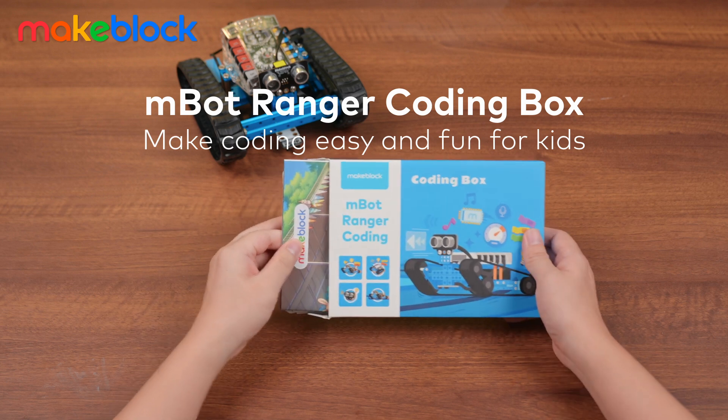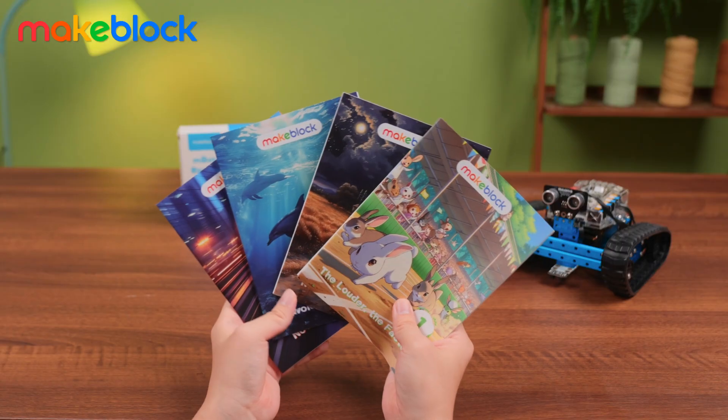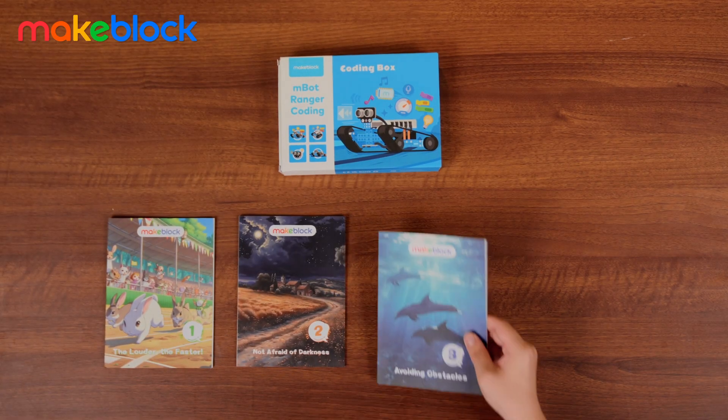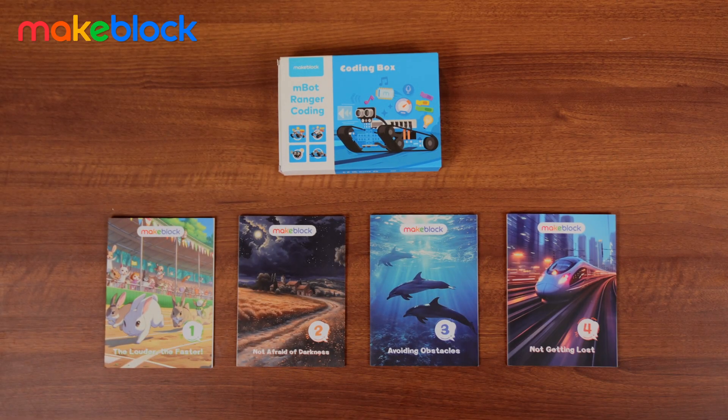Introducing MBOT Ranger CodingBox, the ultimate guide to fun and interactive learning. With four different projects, it helps you master fundamental robotics concepts in an engaging way.